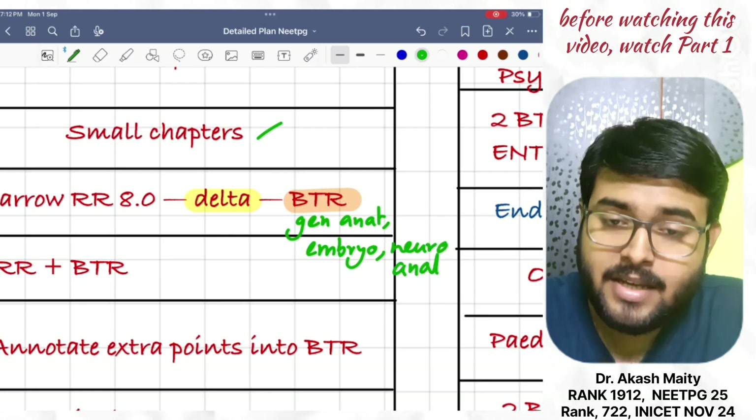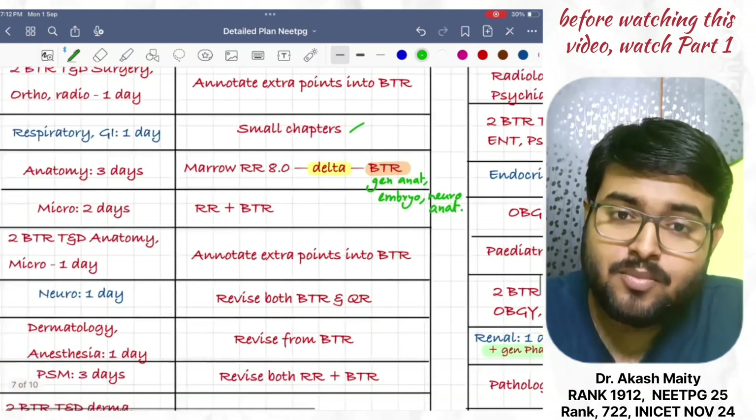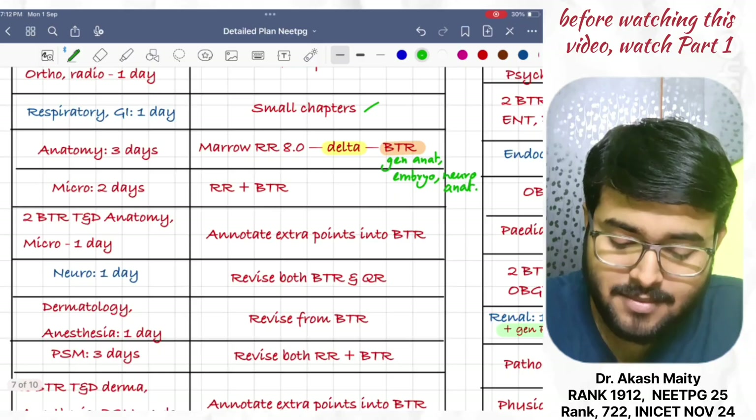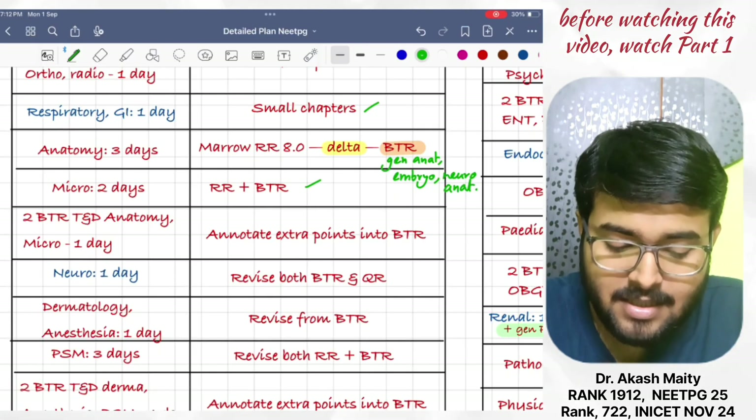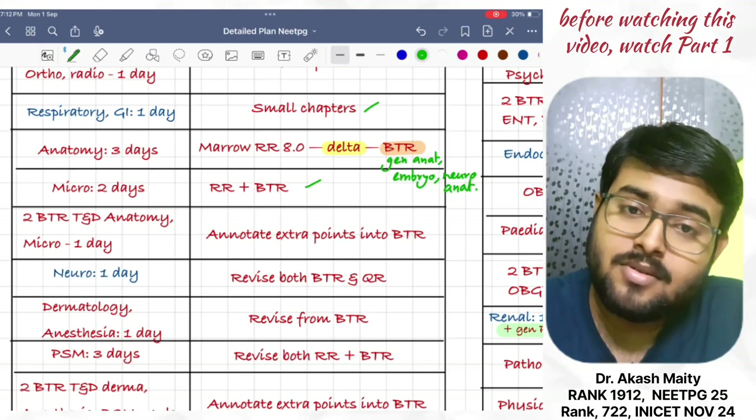Then, revise microbiology in two days. Do both RR and BTR. Then, do two BTR TND anatomy and micro in one day. Annotate extra points into BTR.